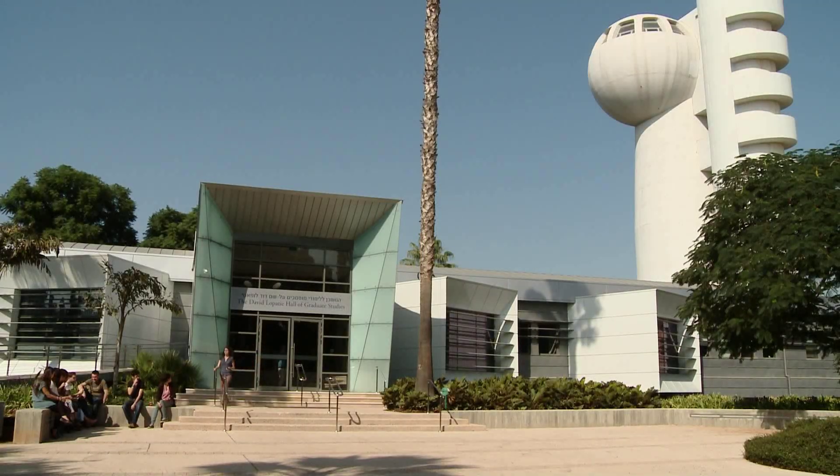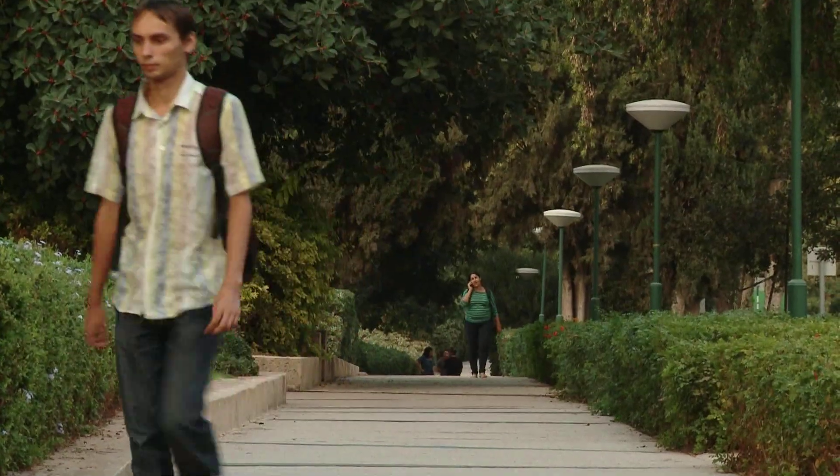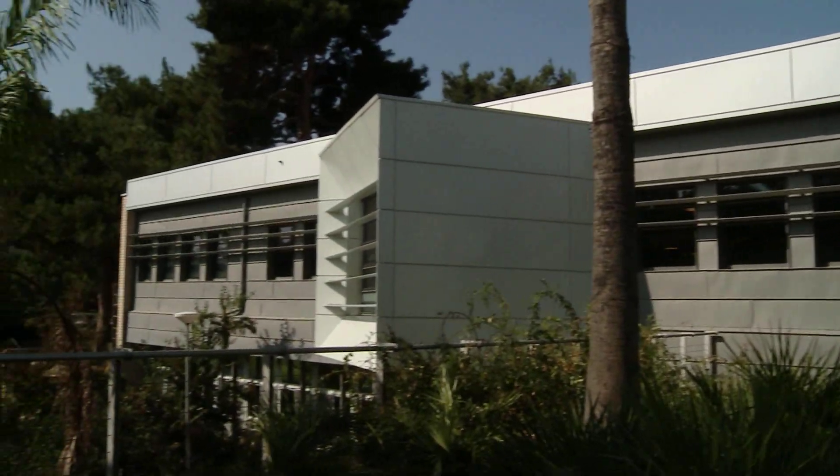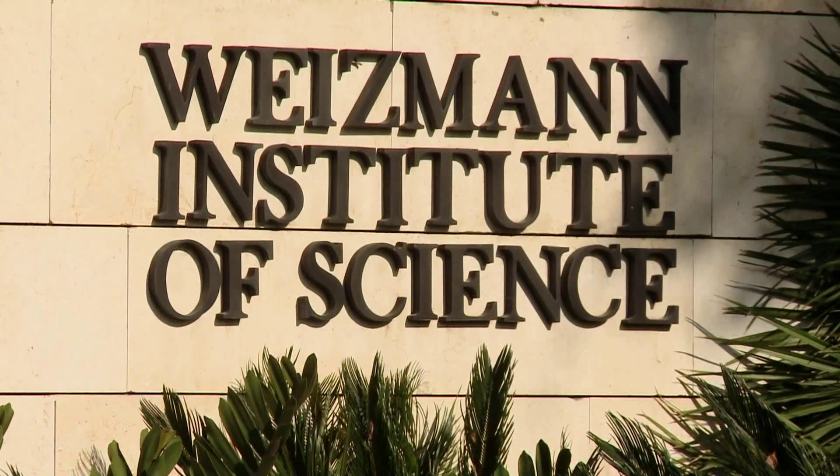The Weizmann Institute of Science is located in the town of Rehovot, in the state of Israel. It is best known as an institute for research and graduate studies that is focused on the basic sciences.